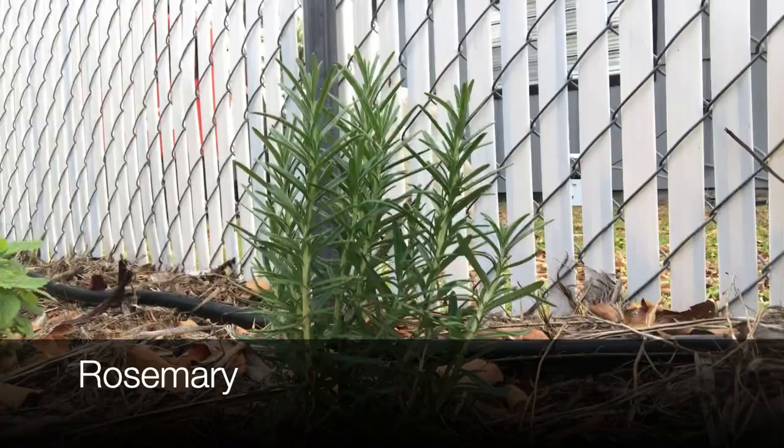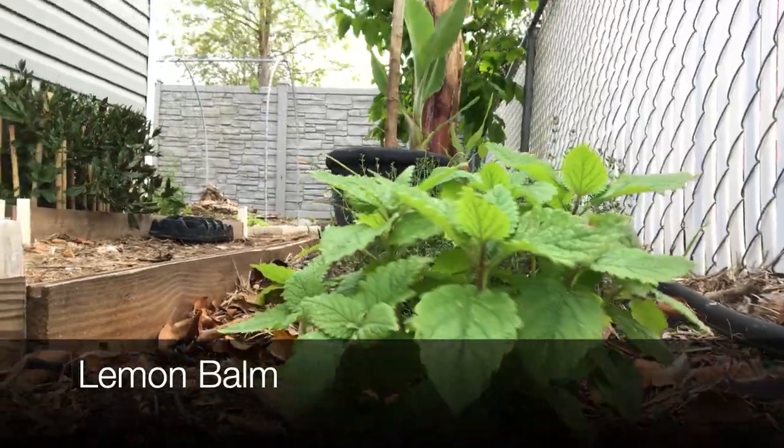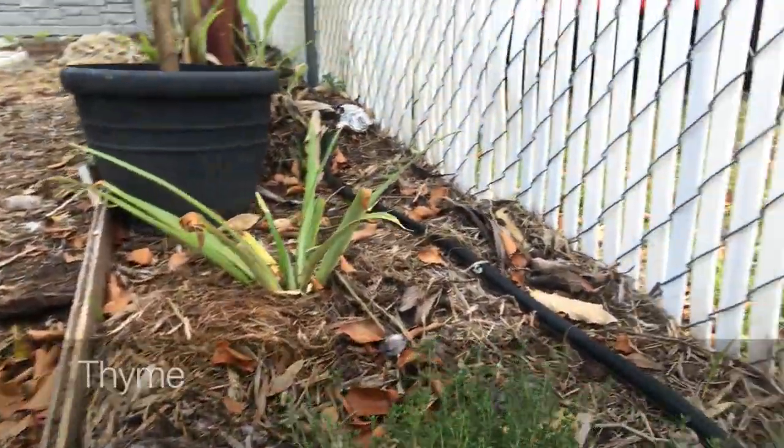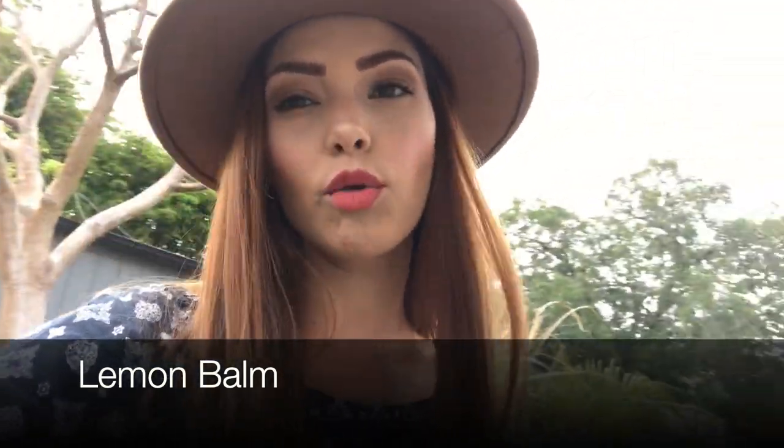We were gifted some herbs and we are very thankful for them. The first one we were gifted is rosemary. We also got some lemon balm and some thyme — it's looking super good. And they gave us some more basil. We already had basil but it wasn't doing so great because the kids stepped on it. One of them survived, but we got some more basil.